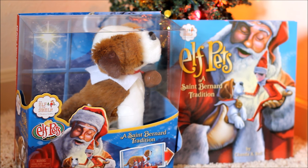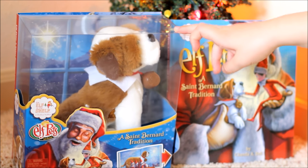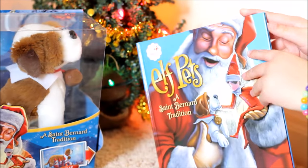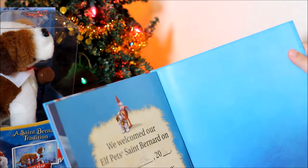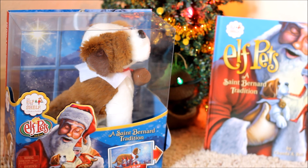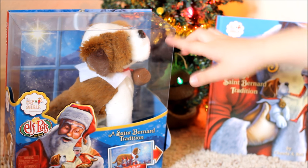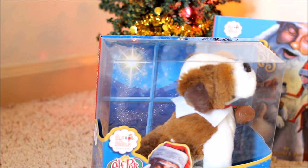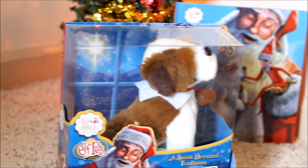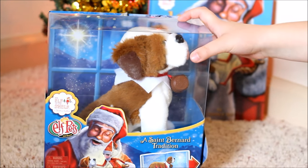Hey everybody, it's the Buddy Cinnamon Tensile YouTube channel, and today we are opening the new Elf Pet St. Bernard — it's a puppy dog, whatever you want to call it. It comes with this little, very cute book. At the end you can write the day when you got him and his name, but we still haven't named him yet. Comment down below what you think we should name our little Elf Pet St. Bernard. We're going to be opening this with scissors — please have parent supervision before you use any sharp objects. Let's get started!